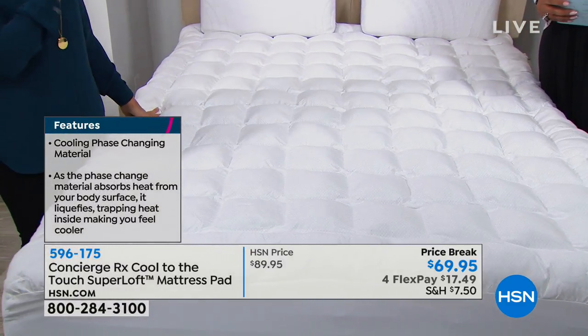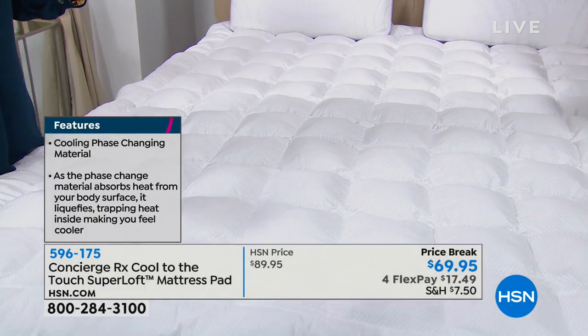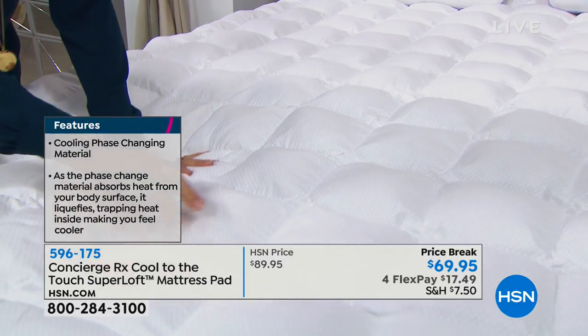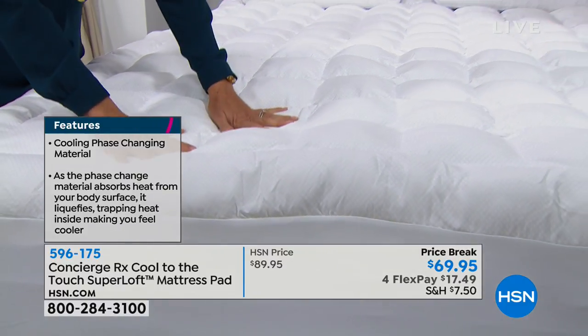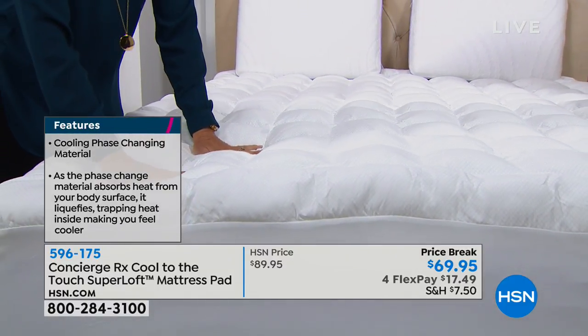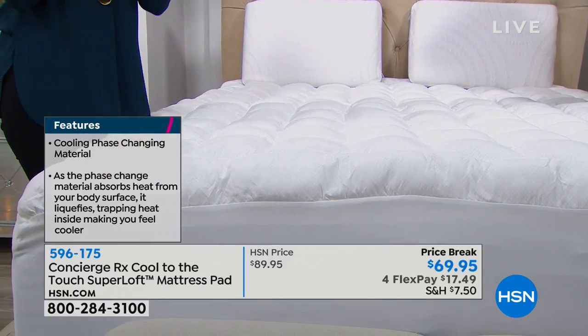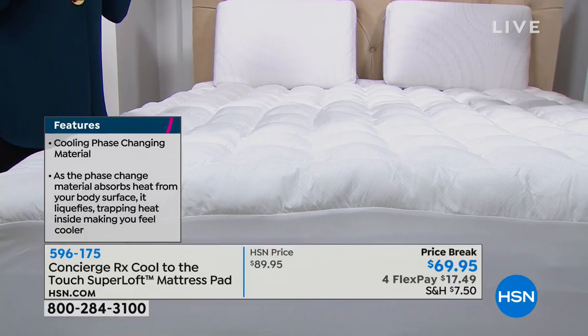I have a phase-changing material mattress pad on my bed as well, but it's really super thin. I got it when we first introduced it because I have a memory foam mattress, which tends to run hot. The phase-changing material is printed onto the mattress pad, and it's cool to the touch when you get into bed — then it acclimates. It has little cells that actually absorb heat from your body.